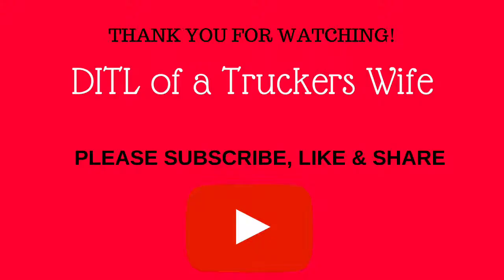Hashtag BoxyCharm. Let me know if you like these types of videos and I will continue to show you the stuff I get. Until next time, you guys, take care and be blessed. Bye!